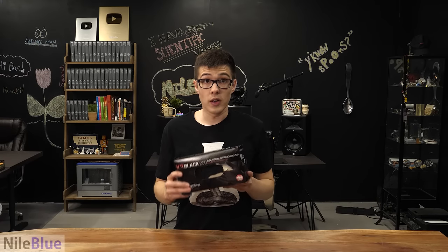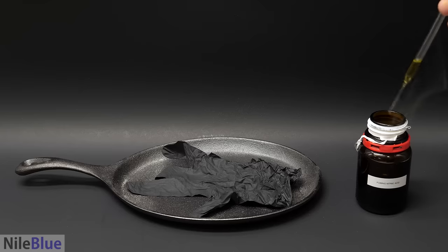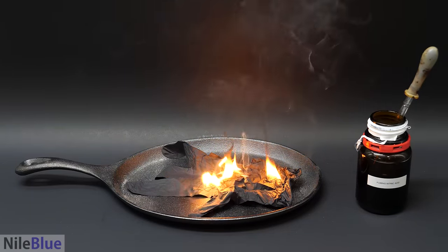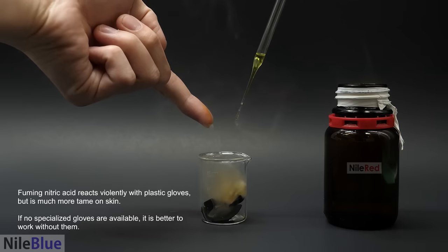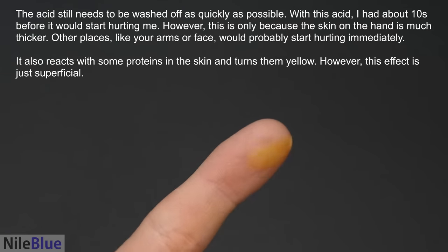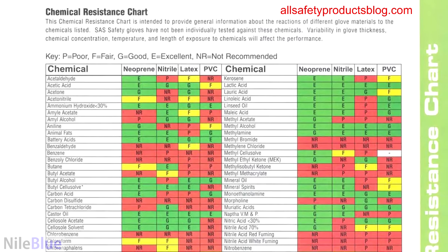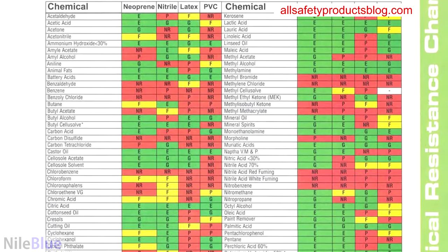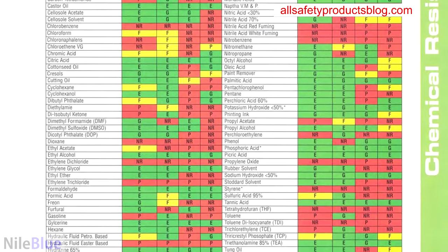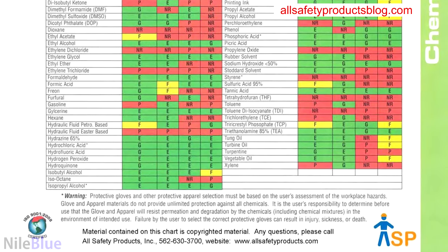For most basic work, I just use nitrile gloves, but it's always important to be aware of what the glove material is compatible with. For example, in a video I made about nitric acid, I showed that when it's pure, it can light nitrile on fire, and that it didn't do much to skin — so in that case, it was safer to not use gloves at all. However, there are other materials, like some vinyl gloves, that I could have safely worn. With enough time, most chemicals will eventually make it through a glove, and some can easily penetrate certain glove materials, so it's important to make sure the glove being used is appropriate for the work being done.